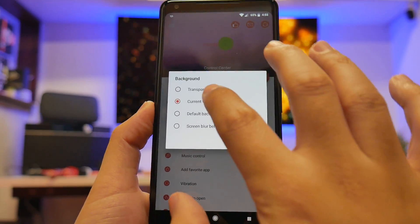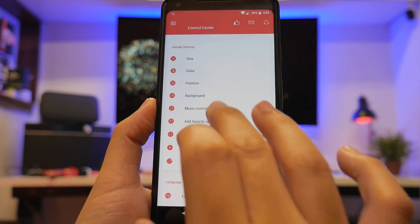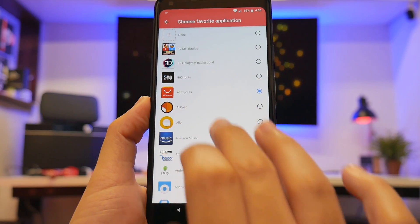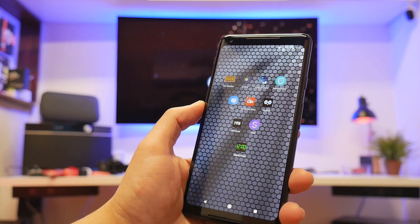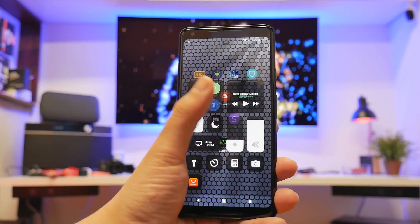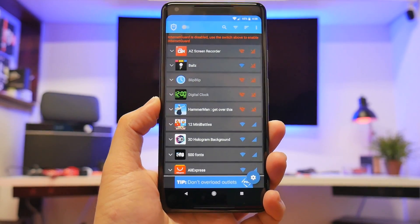You can set it to activate on the right side, choose the background to be your current wallpaper or set the transparency — it looks like a little transparent overlay widget. You can even add your favorite apps, so if you tap on that, AliExpress comes up. Go home and all your shortcuts will be on the bottom — either you missed that from iOS or you just want that feature within your thumb's reach.